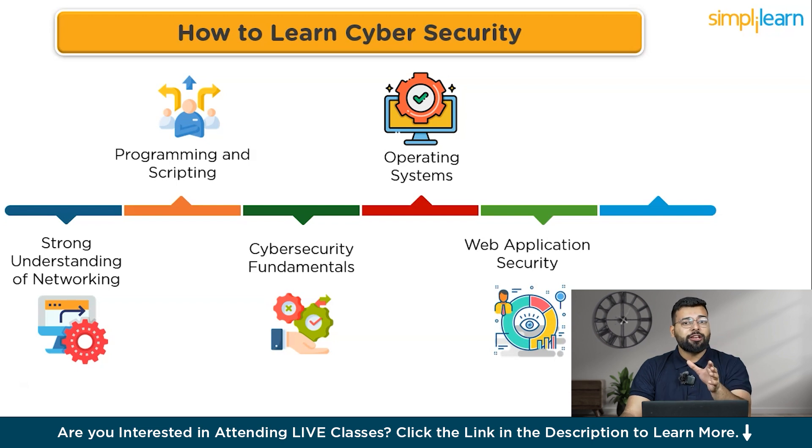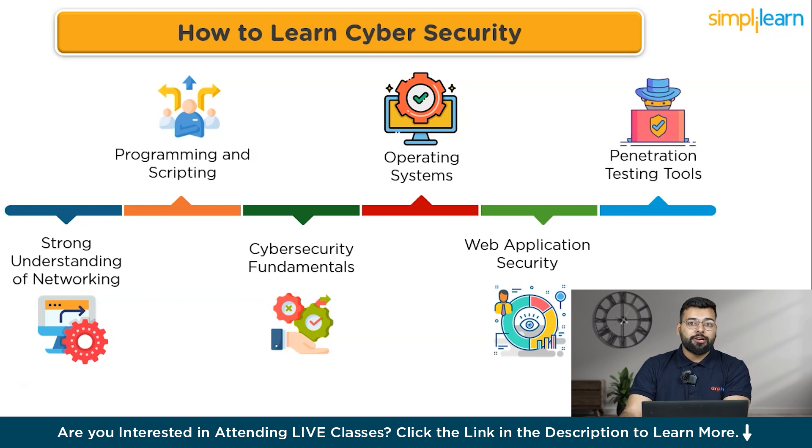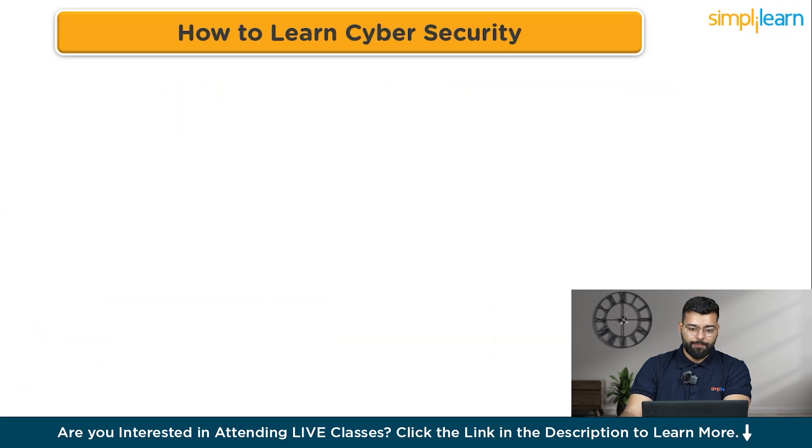Web application security is next — knowledge of web technologies and vulnerabilities such as SQL injection and cross-site scripting, plus security best practices for web development. Then comes proficiency in penetration testing tools like Metasploit, Nmap, Wireshark, and Burp Suite, used to assess system vulnerabilities. Hands-on experience with these tools is essential.